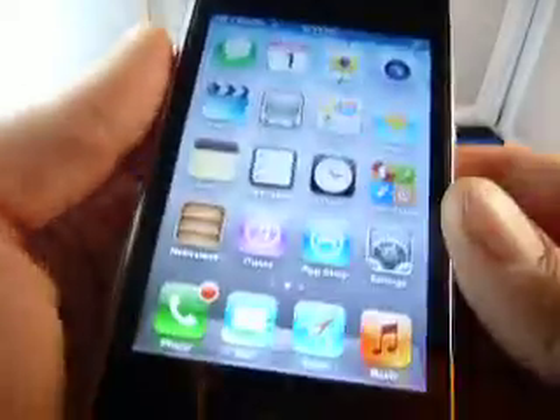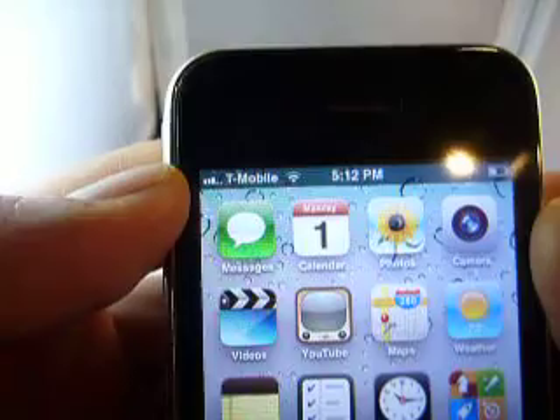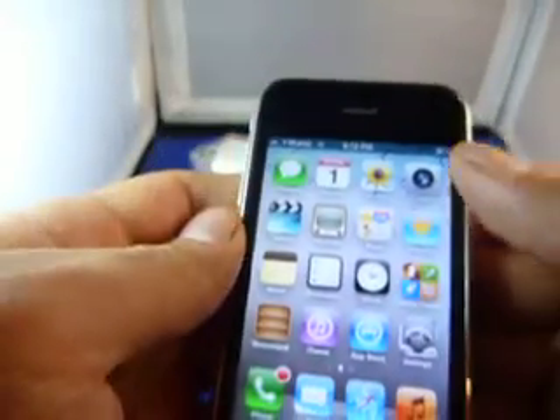There's the touchscreen — the LCD is perfect. Up top you can see my T-Mobile SIM card is in and working, so you know that it is factory unlocked. To the left you can see the signal, and to the right you can see the WiFi signal.